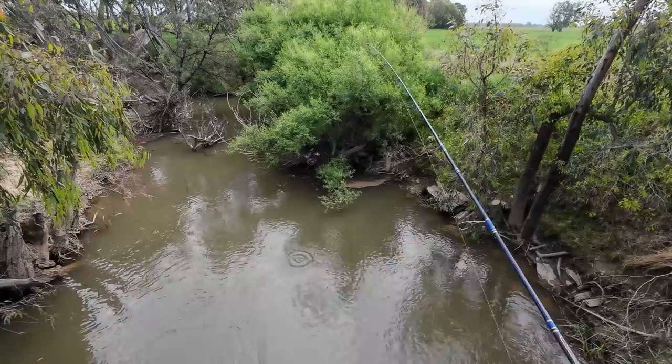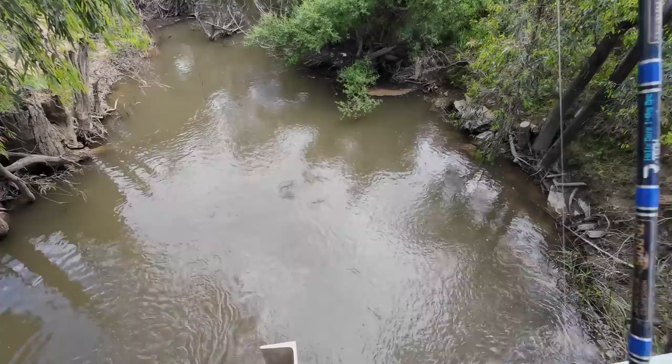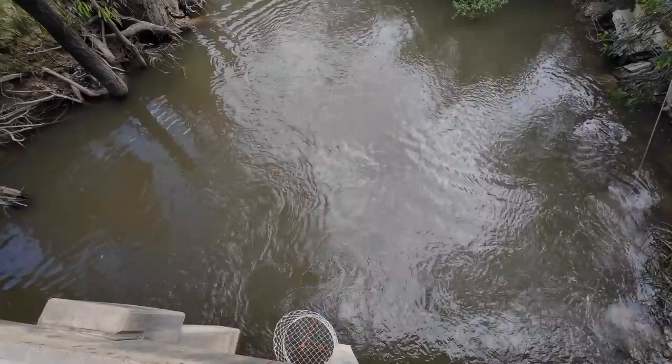Better go and tie a new paternoster rig. I've got a new paternoster rig with fresh worms, and I'm going to cast back a little bit — obviously there's a snag there so I want to try and get away from it. There's a bite — I literally just put that back in and got him. What have we got? It's a big carp I reckon. It's very fat looking — looks almost too fat to be a carp. What if it's a yellowbelly? That would surprise the hell out of me.